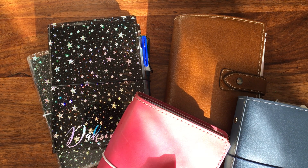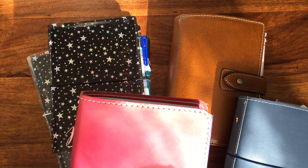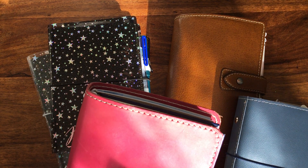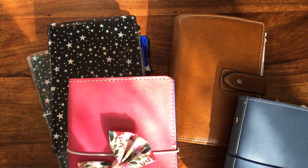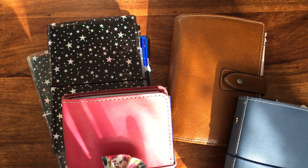Hi guys and welcome back to my channel. I finally got some nice sunshine in my living room, so I thought I would do a quick video on how many planners I'm using right now and what I use them all for.